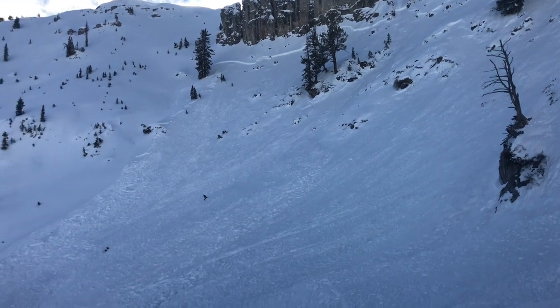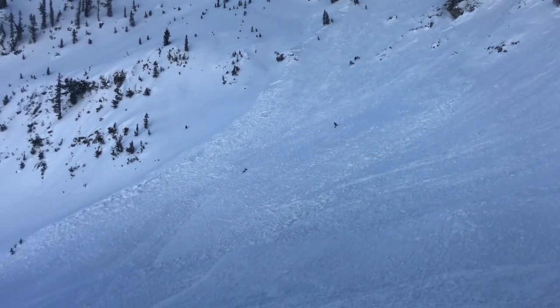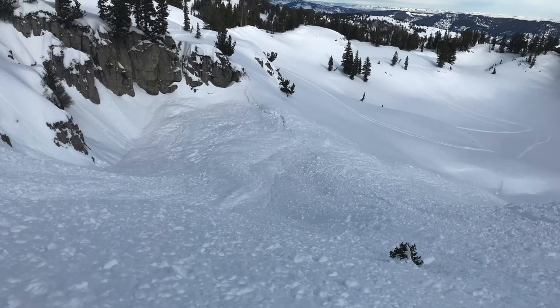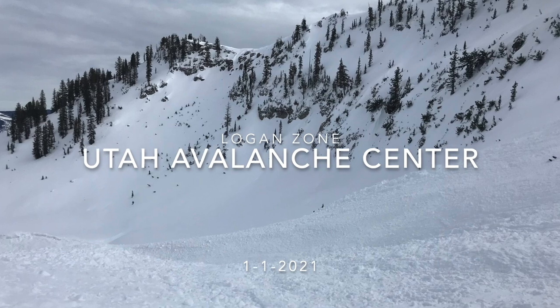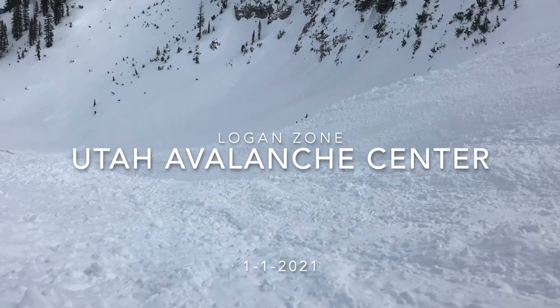This one is about three feet deep or so and maybe a thousand feet wide, and it just ran down and put a ton of snow down here in the deposition zone.